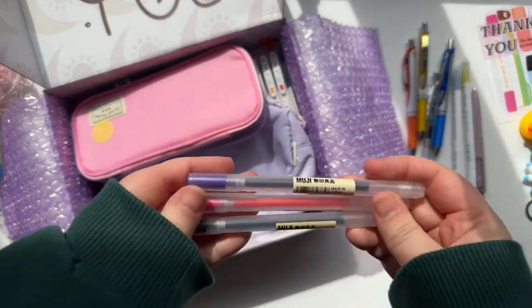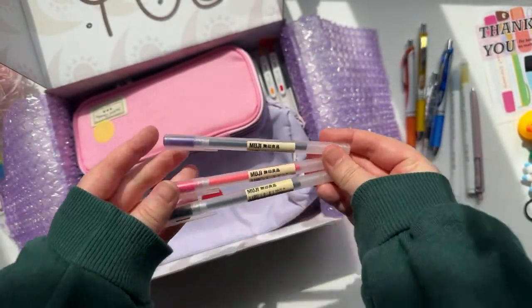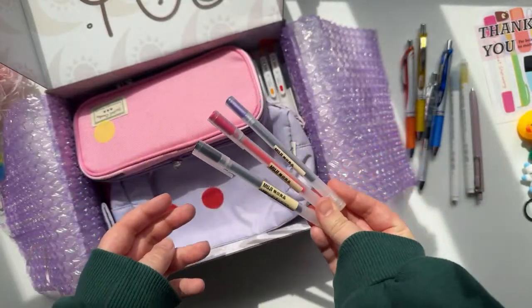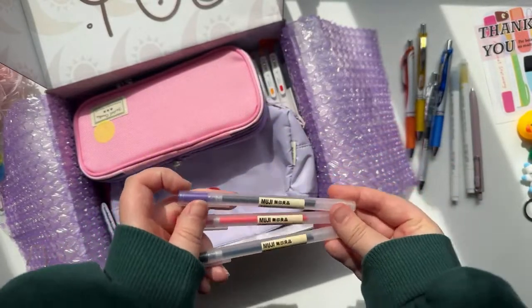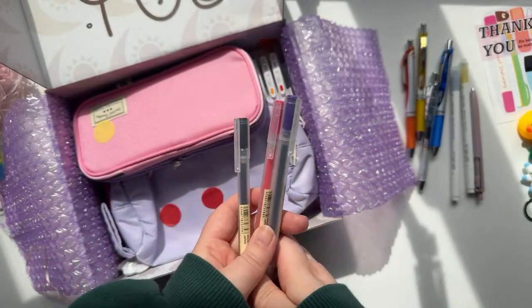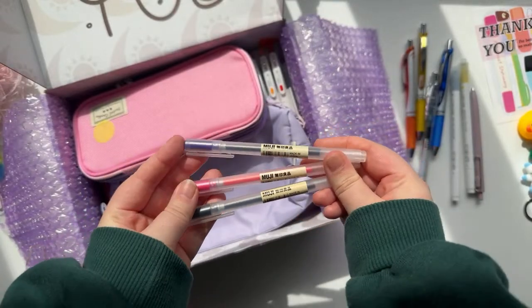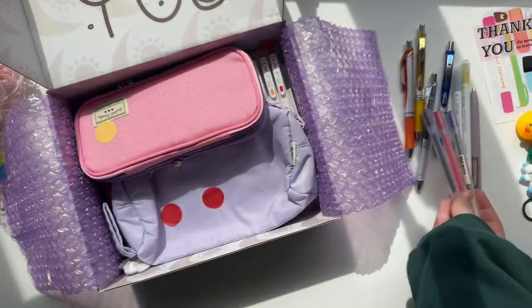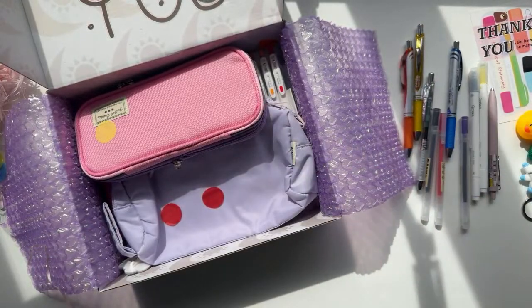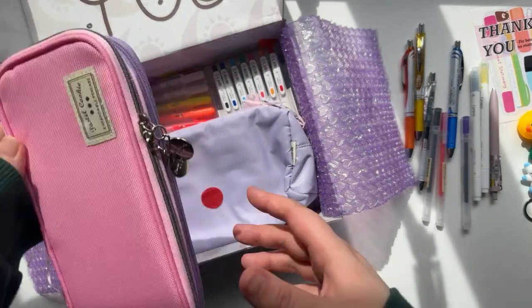Then we've got these Muji gel pens, which in the bullet journal community is kind of crazy because people love these and I've never used one. So I thought it's about time — I got a black, a pink, and a purple. Let me know if you've ever tried these ones out; everyone seems to love them so I hope I will as well. Drop a comment and say where you're from — I'm from the UK, on the south coast of England.